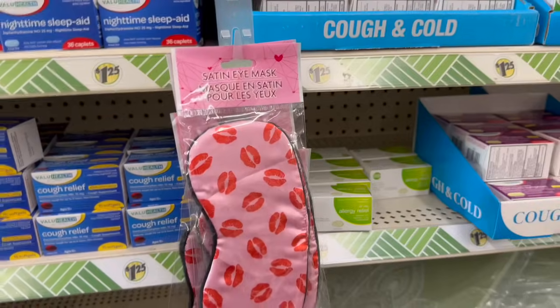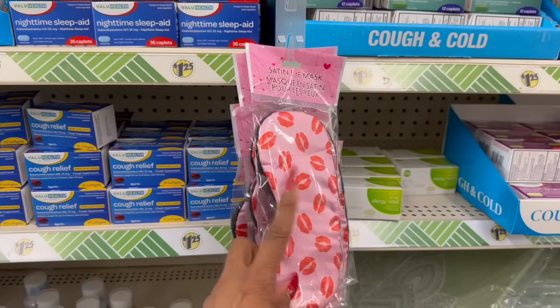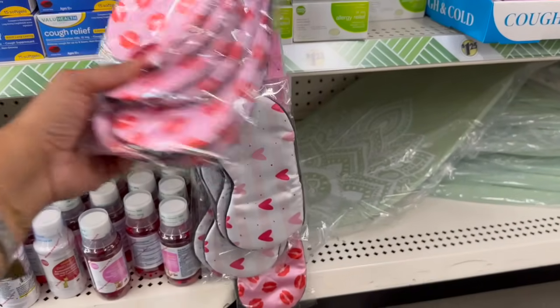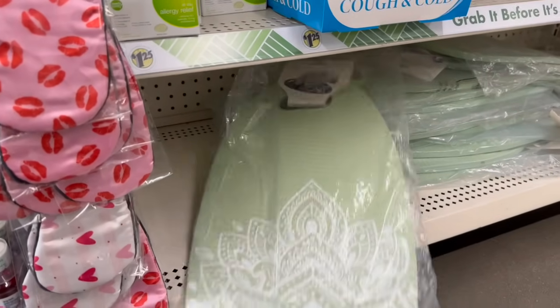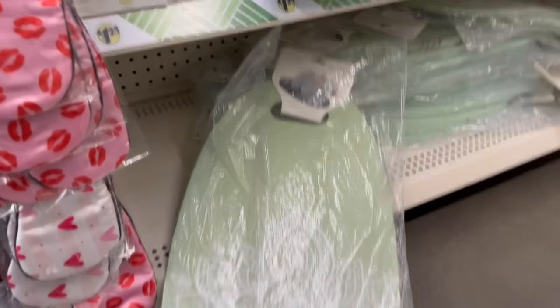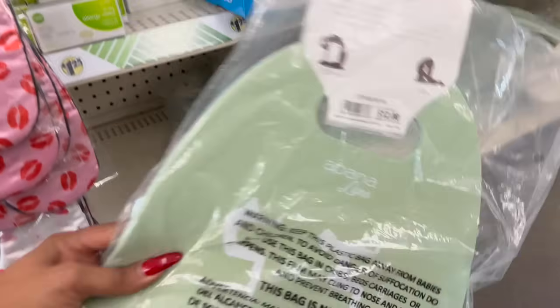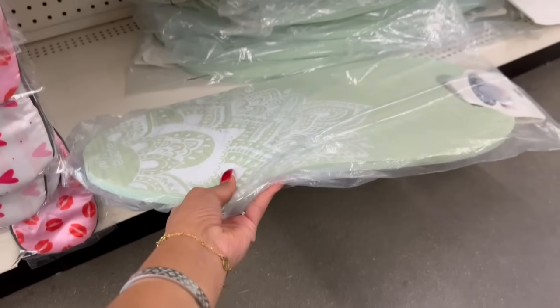How cute are these satin eye masks for Valentine's Day — one with lips and one with hearts! This location also has back the yoga knee mats, which are pretty cool because the MSRP on these is $12. If you can pick one up for $1.25, that is an amazing deal.